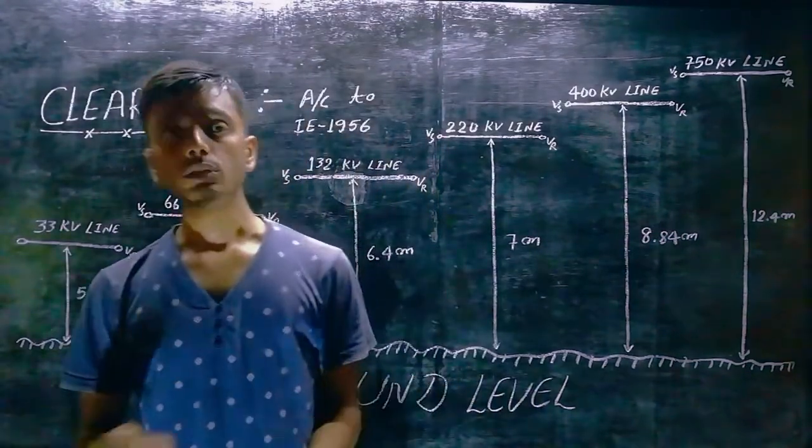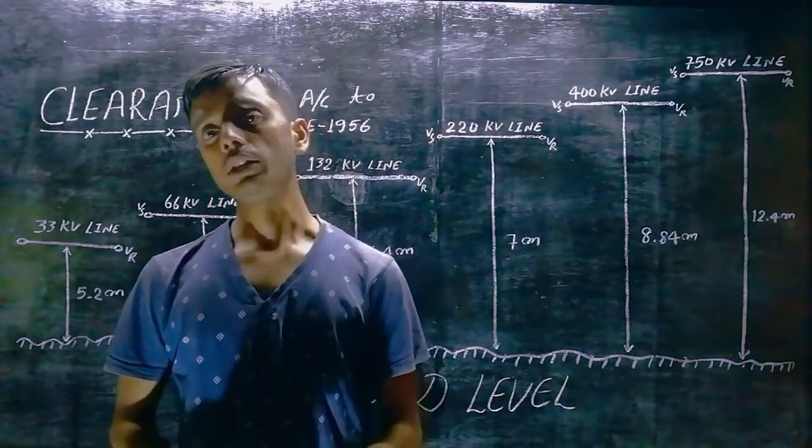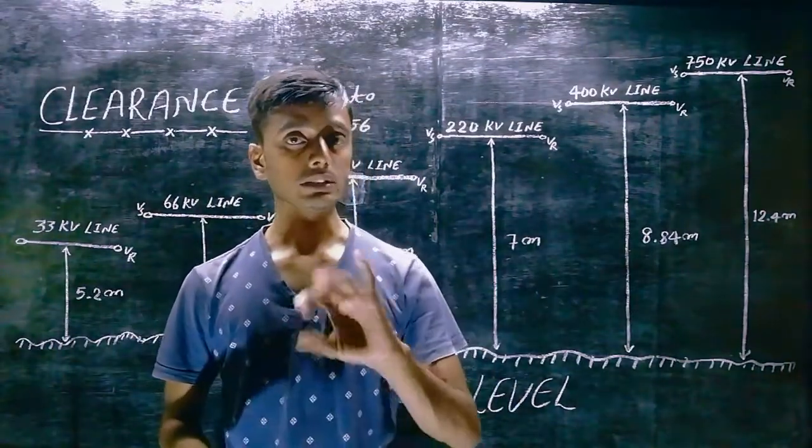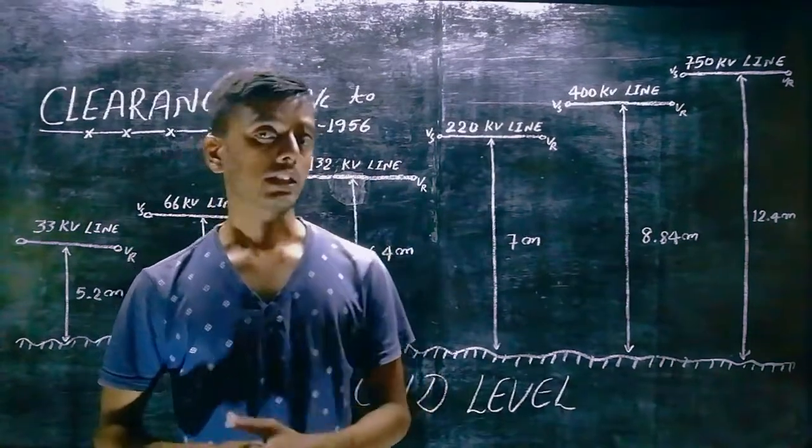In the transmission line, there are various voltage levels. For those different voltage levels, you have a different clearance. If you increase the transmission line voltage, your clearance will also increase.